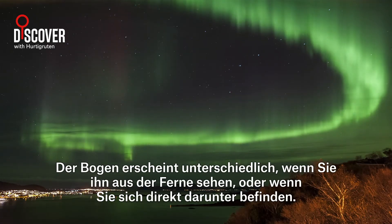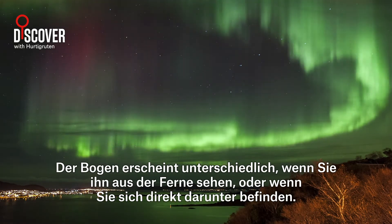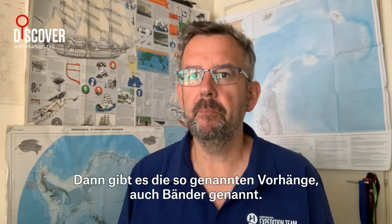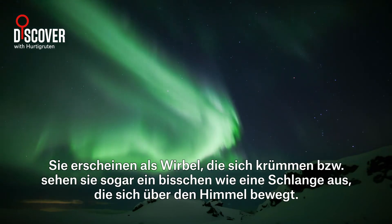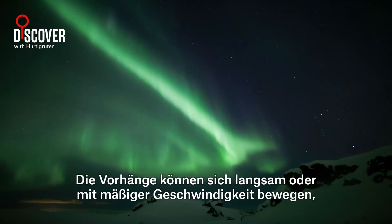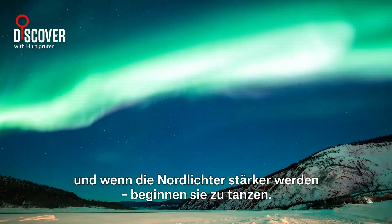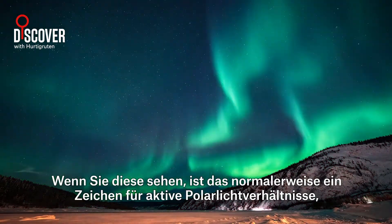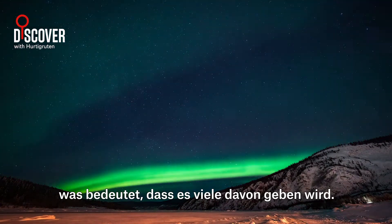The arc will appear differently if you see it from afar or if you're situated right beneath it. Then you have the drapery auroras, also called curtains, bands or ribbons. They will appear as swirls that fold, or even look a bit like a snake that moves across the sky. The drapery can move slowly or with moderate speed, and when the Northern Lights intensify, they start dancing. When you see these, it's usually a sign of active auroral conditions, meaning there will be lots of them.